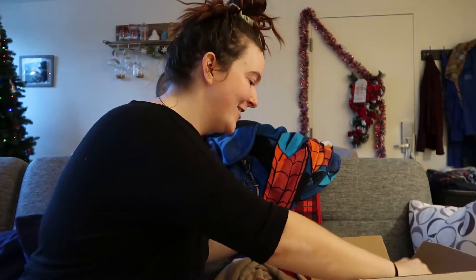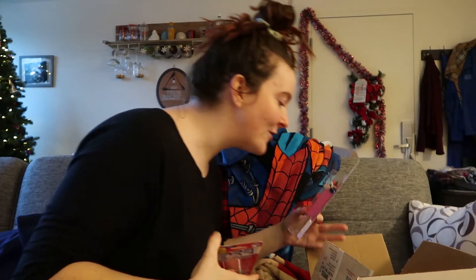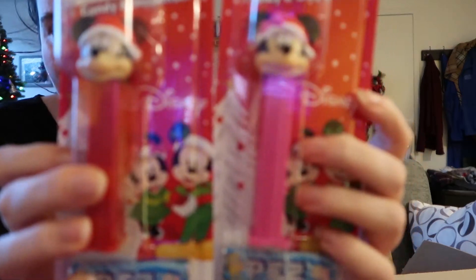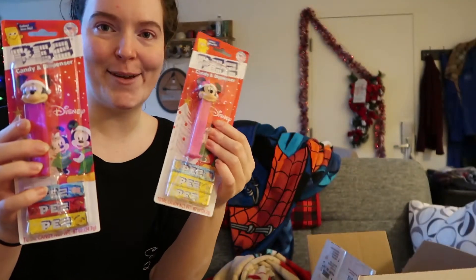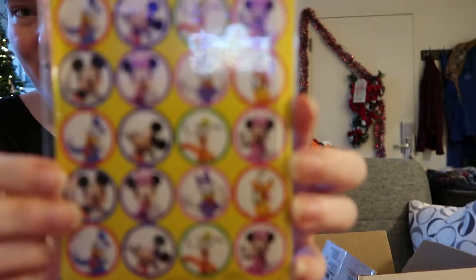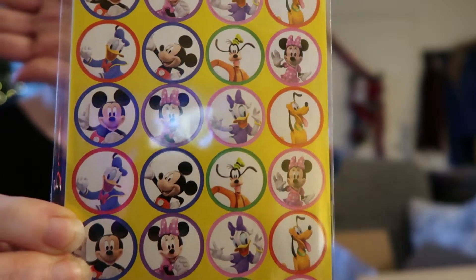Oh my gosh — Mickey and Minnie Pez dispensers! Oh my god, there's like three pairs of ears in here. So Mickey and Minnie Pez dispensers — that's exciting, so cute. Without even knowing it, Chris kind of collects Pez dispensers, so that's perfect. Pez are so good. And there's a little set of stickers — just stickers of all the different characters, so cute.